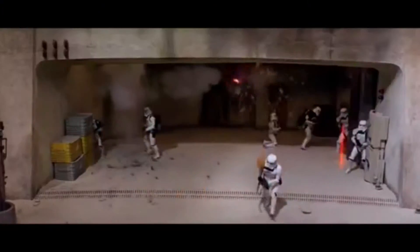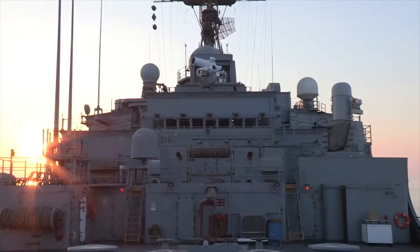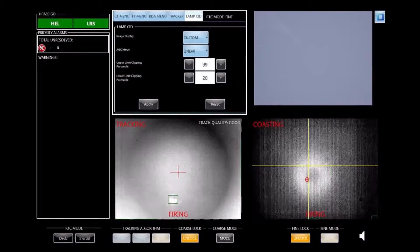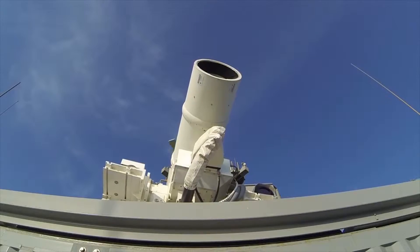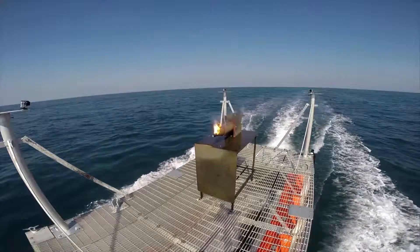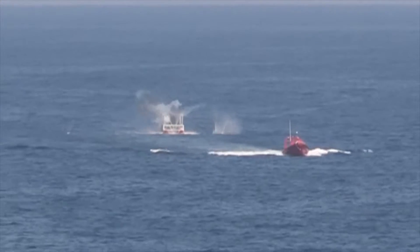Laser guns. While handheld laser weapons like Han Solo's blaster and the turrets on the Millennium Falcon may be way off, the US Navy is actually developing a laser weapon to hit drones, with one prototype already operational aboard the USS Ponce. However, you may be disappointed to learn that the laser doesn't emit any beam of visible light — you only know it is working when you see the targets burn up. Trials have proved successful, and the Navy plans to deploy the weapon across its fleet by the year 2020.